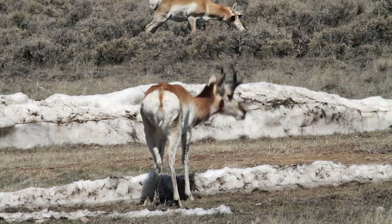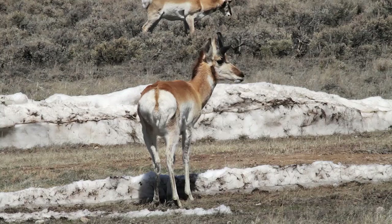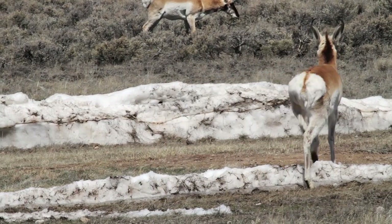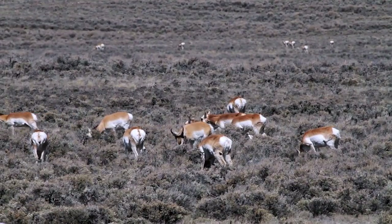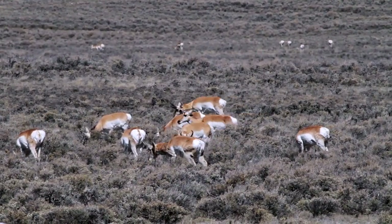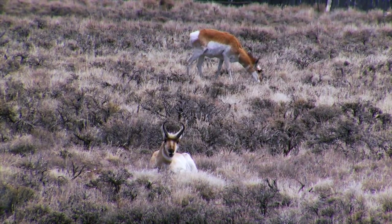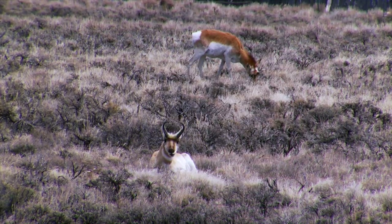Pronghorn migrate in places like the Greater Yellowstone ecosystem because we have such severe winters in the region and the snow is so deep that they can't survive in the same places they spend the summers. What we see in this part of the world are pronghorn that summer in and around Grand Teton National Park and overwinter approximately 120 kilometers to the south in the Upper Green River Basin near the town of Pinedale, Wyoming.